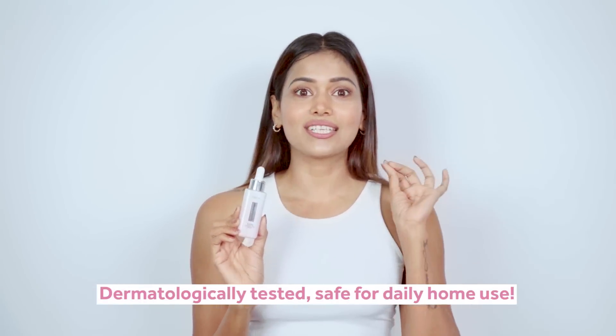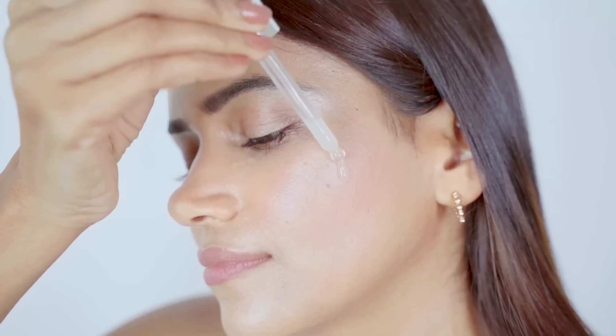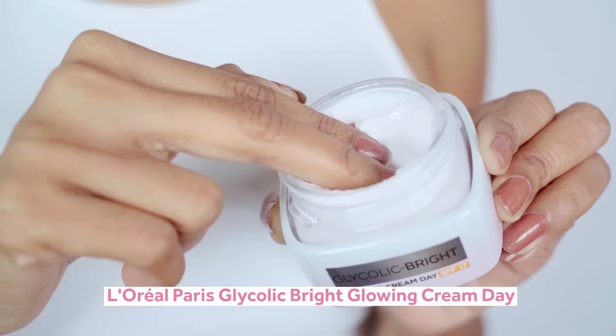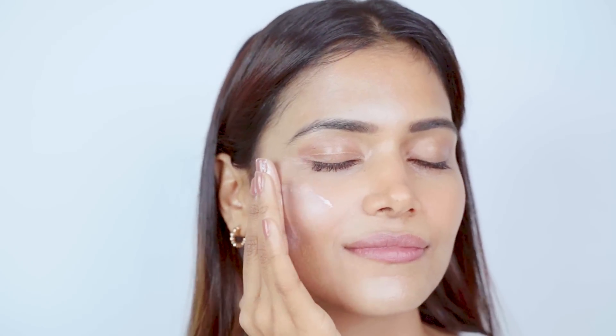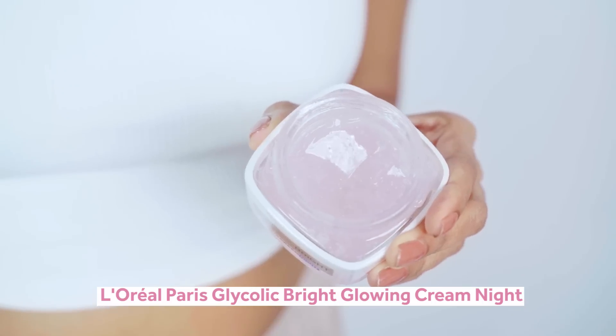I trust it completely because it is dermatologically tested — it is effective yet gentle. Apply the serum from the dropper directly onto your skin and massage in circular and crowning motions. Glycolic acid always needs to be topped up with a sunscreen, and L'Oreal Paris has got us covered: after the serum, apply their day cream which has SPF 17, and just gently massage it into your skin. You can repeat the same steps at night and top it up with the night cream.